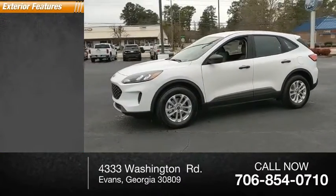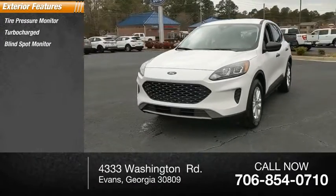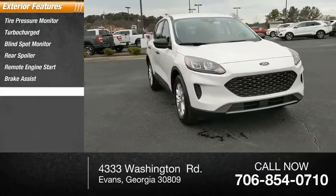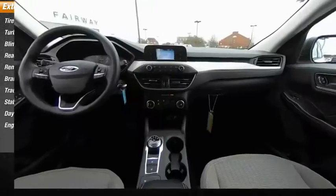Here are some of this vehicle's great options: tire pressure monitor, turbocharged, blind spot monitor, rear spoiler, remote engine start, brake assist, traction control, stability control, daytime running lights, engine immobilizer.